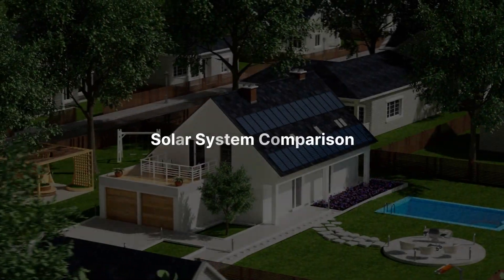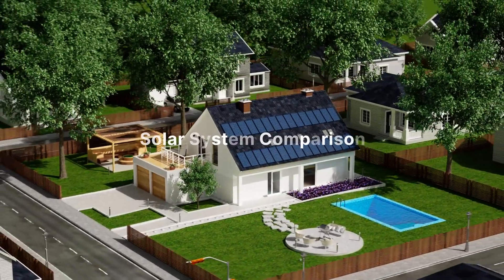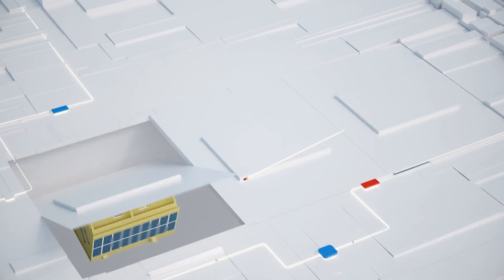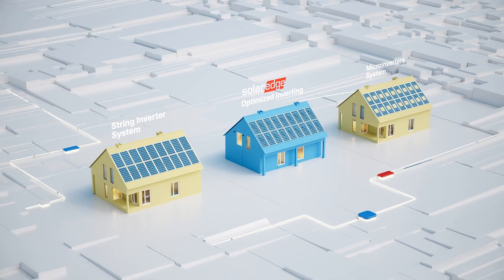Going solar is an important decision and one that requires research. Today we'll explain how your solar panels work with three different solar technologies: String Inverter Systems, Micro Inverter Systems, and the SolarEdge DC Optimized System.